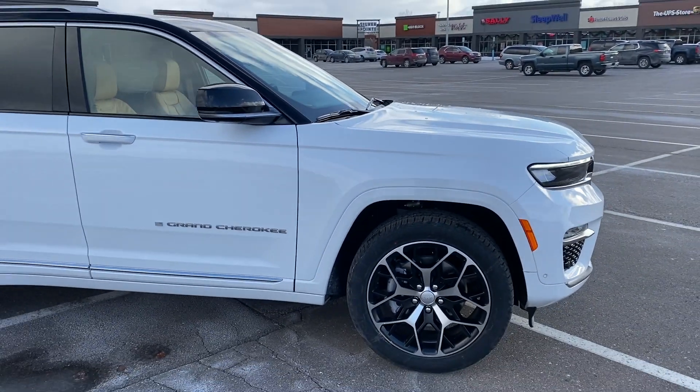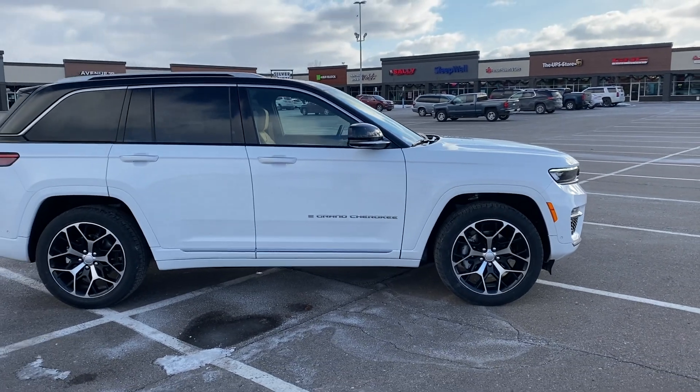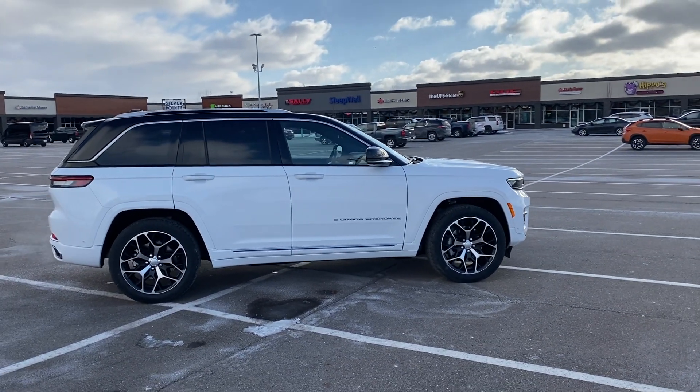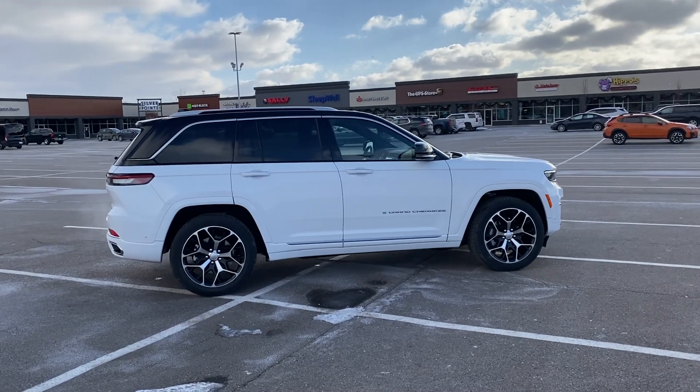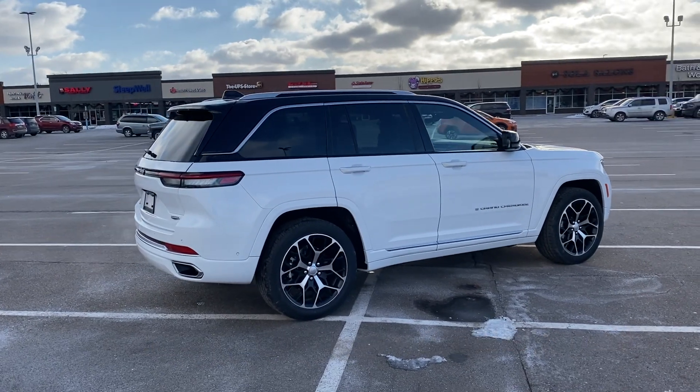It has our typical height-adjustable suspension — the quadralift suspension — to get through everything life's going to throw at you. Driving in a $70,695 Jeep, should be able to do whatever. But absolutely stunning vehicle. I'm really excited to see this.